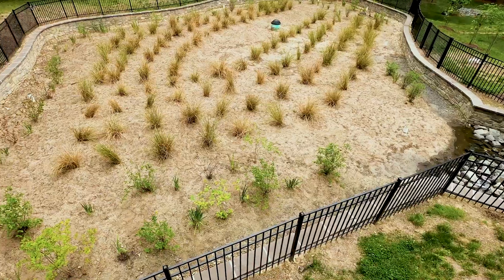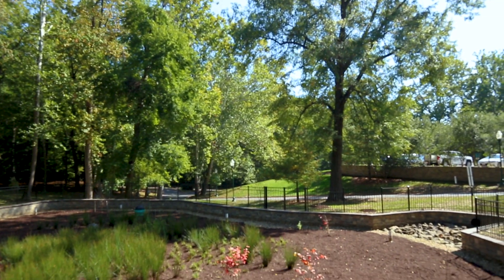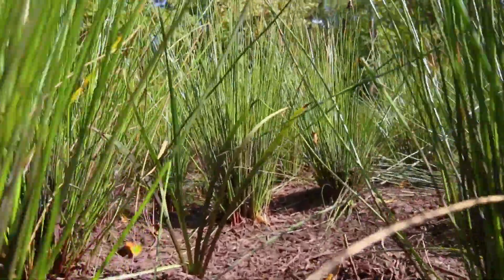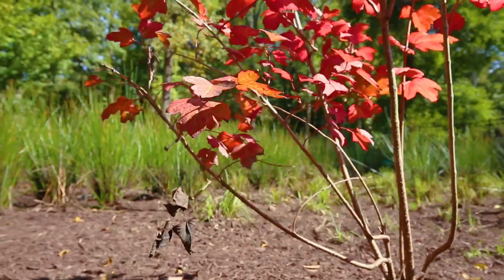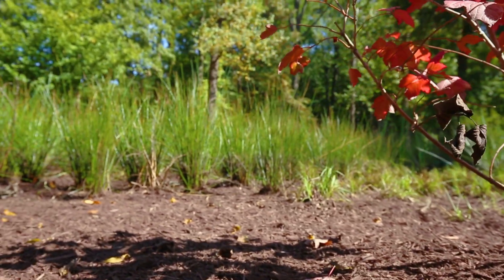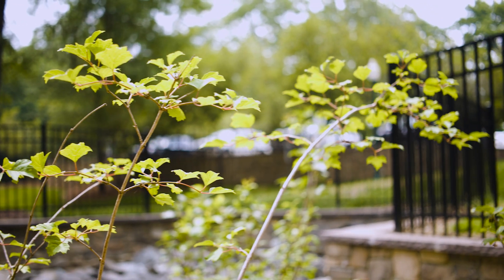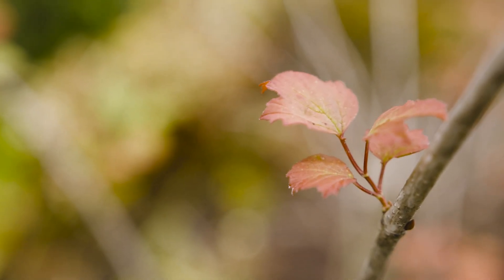This is called a bioretention facility, more commonly known as a rain garden. It captures water coming off of the roadway, the grass, and the sidewalks. The water enters the facility and passes through different layers of mulch, stone, and a special media that filters out contaminants and sediment. The plants are also there to help take up any remaining contaminants, so that by the time the water leaves the garden and enters the waterway, it's cleaner than when it entered.